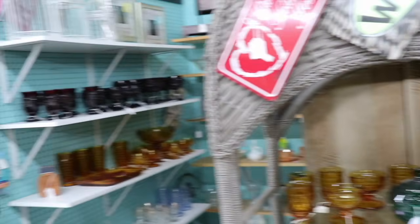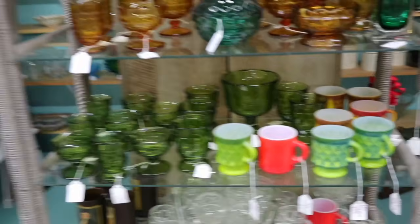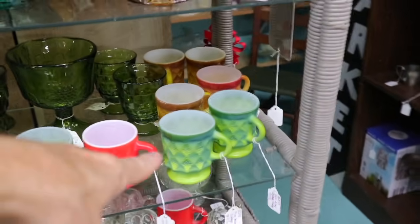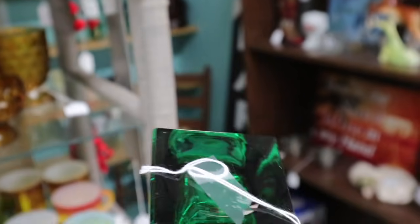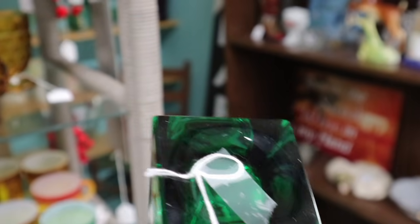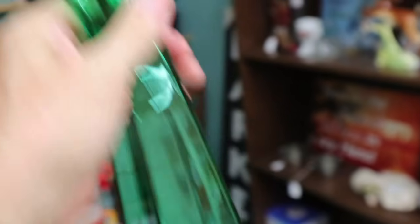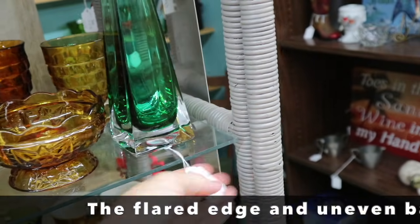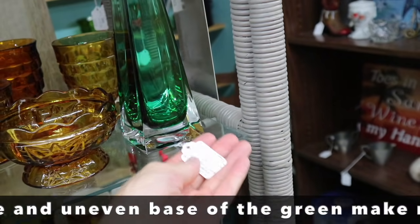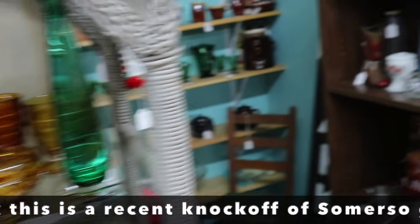I have not seen this space before. They seem to have some old stuff and some new stuff. These are Fire King Kimberly for $9. But let's look at this — is it brand new? It does not have a lot of wear, and it does feel greasy like new glass. It's nicely finished. They only have $15 on it, but they don't know anything about it either, and that makes me a little nervous. So I'm not going to take that — I think that's rather new.